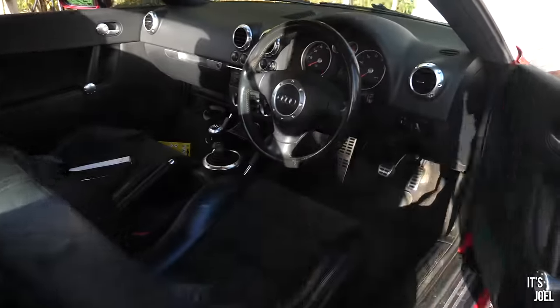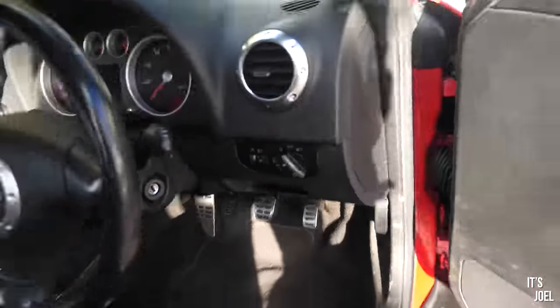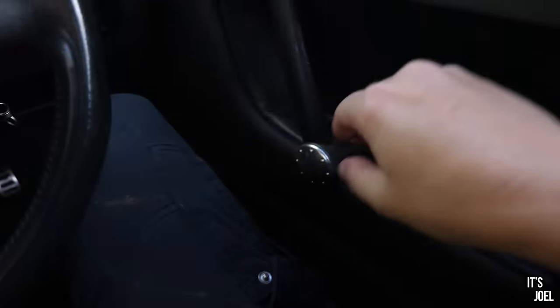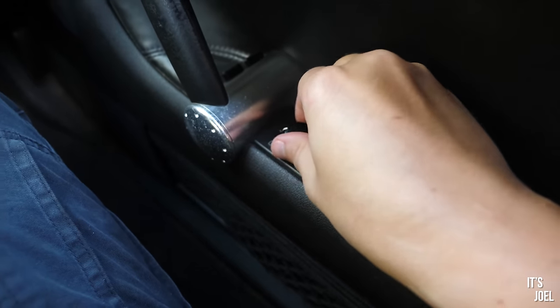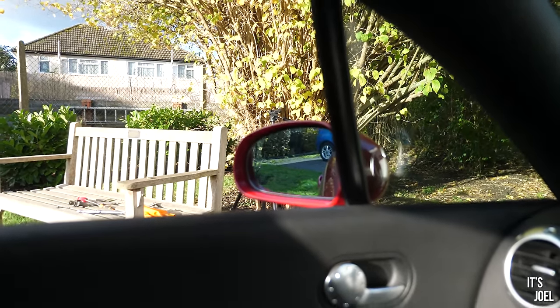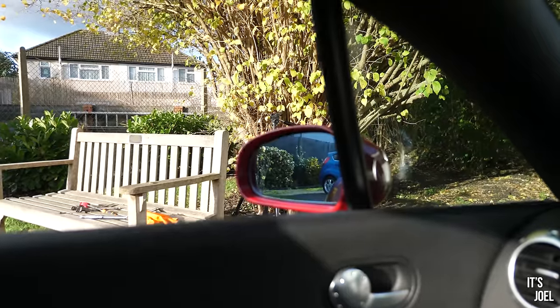Before moving on to the cup holders, let's just check that our handiwork on the mirror has worked. These are electric mirrors with an adjustment dial. If I turn this dial to the left it should adjust the glass — and it is doing. Fantastic.